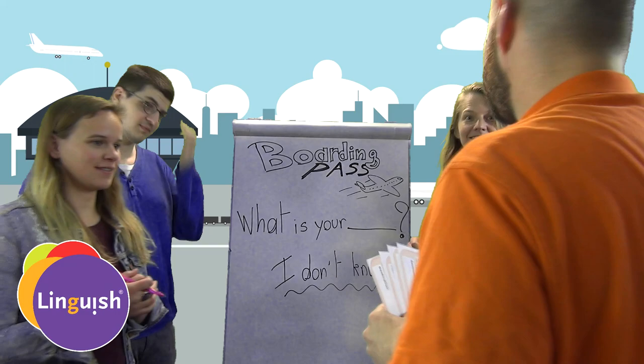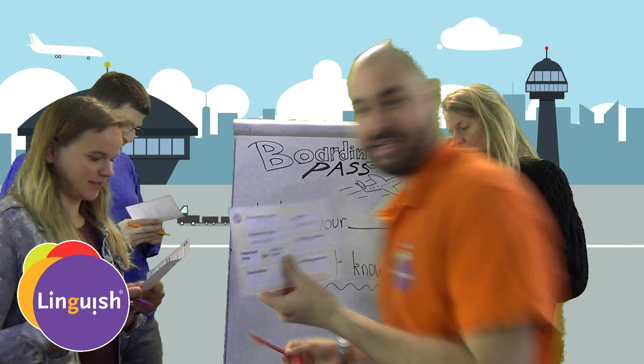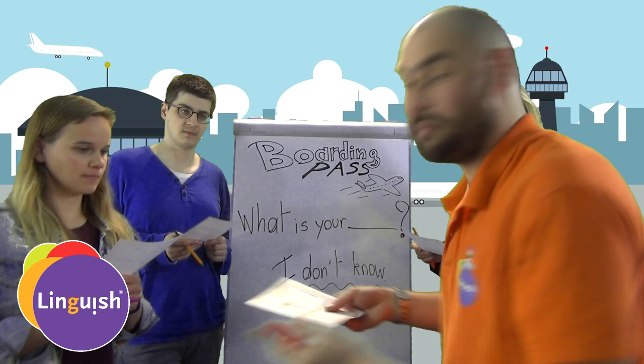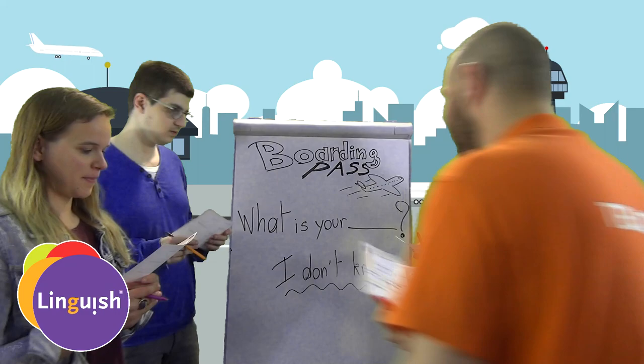Can I have a boarding pass, please? Can I have a boarding pass, please? There you go. Thank you. Everyone has a pen? Yes. Four persons is the minimum to do this. If you want to do it with a bigger group, you can of course print more boarding passes, or you can share one for two kids. Four is the minimum here.